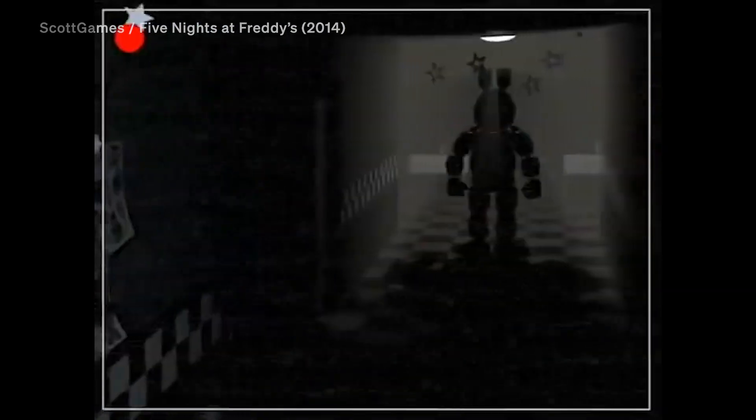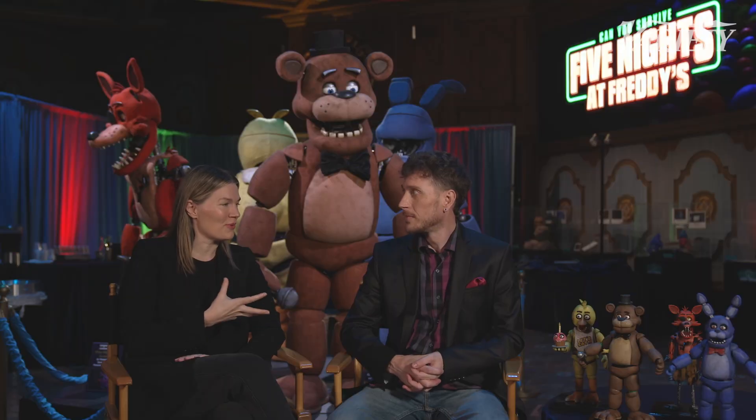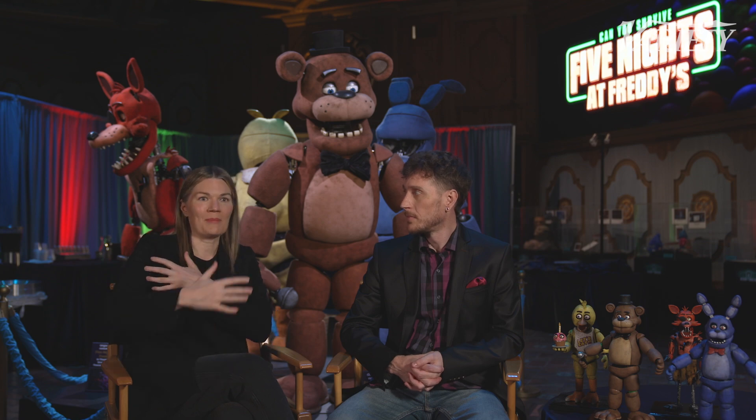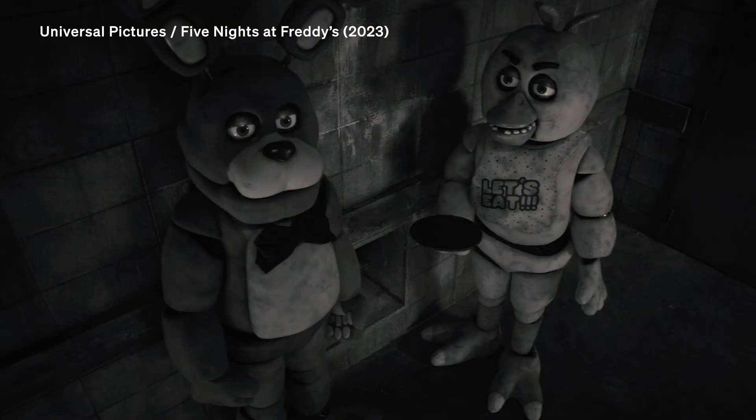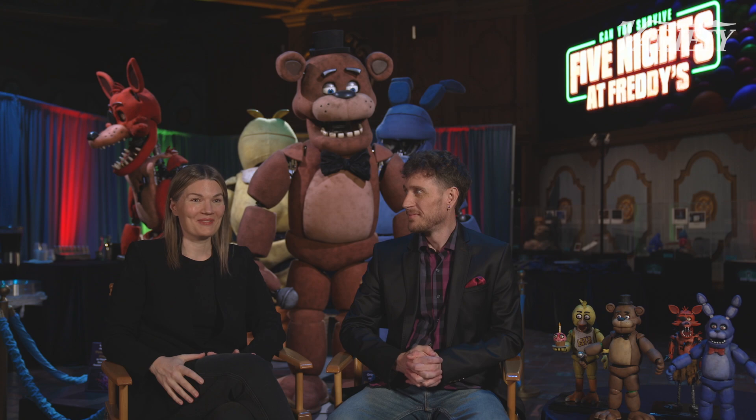That's coming from the lore in the game, but for the movement it brought this whole other layer too. With the actual animatronic elements, we were leaning into the imperfections. We loved when it stuttered, and we loved when things felt not quite right — because, of course, nothing is quite right in Freddy's.